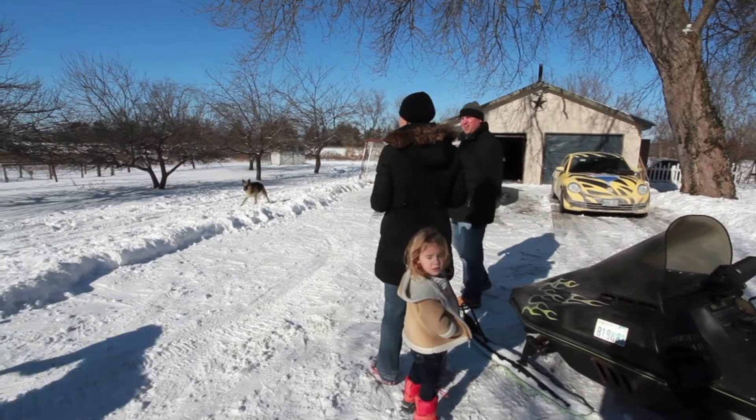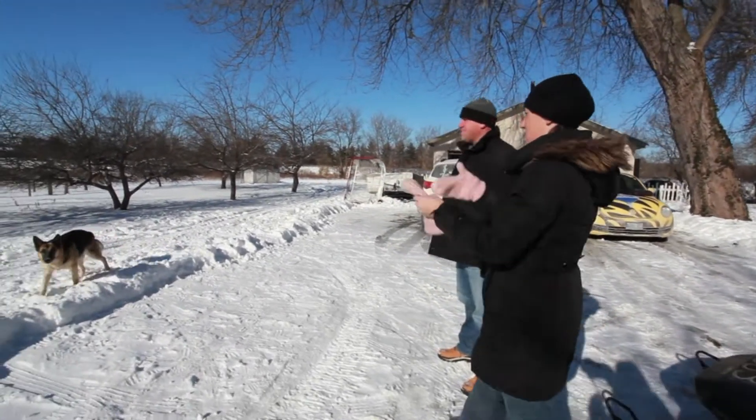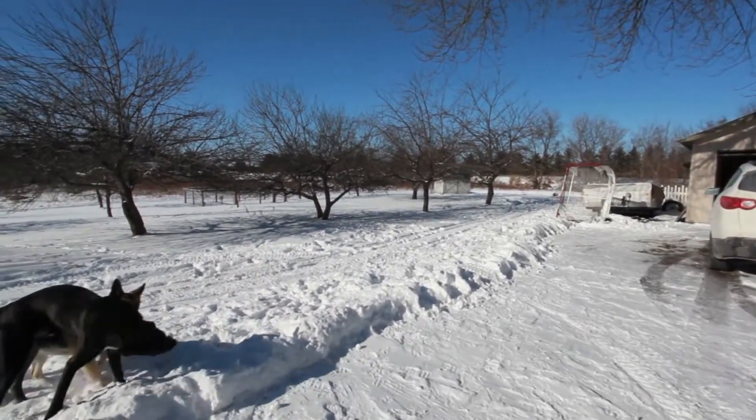We have our own orchard — there's a peach tree and everything else is apple. There are two trees on this side going back to the garden and two on the other side.